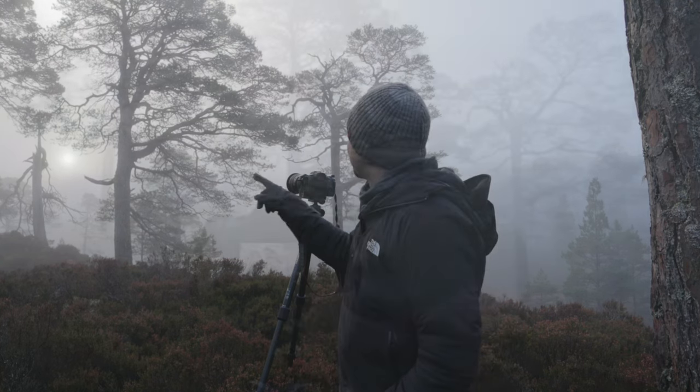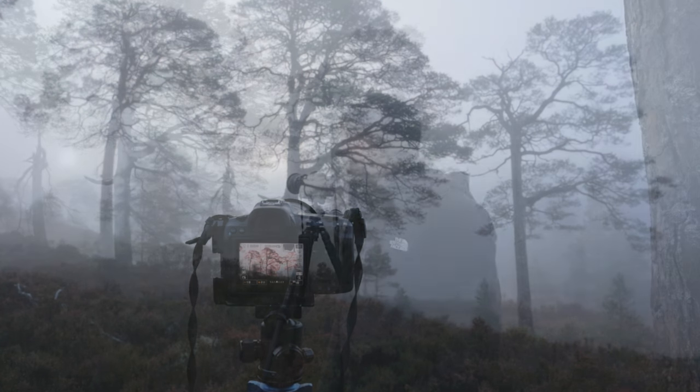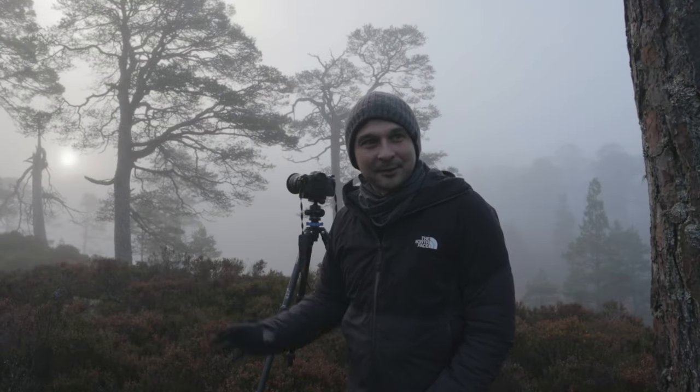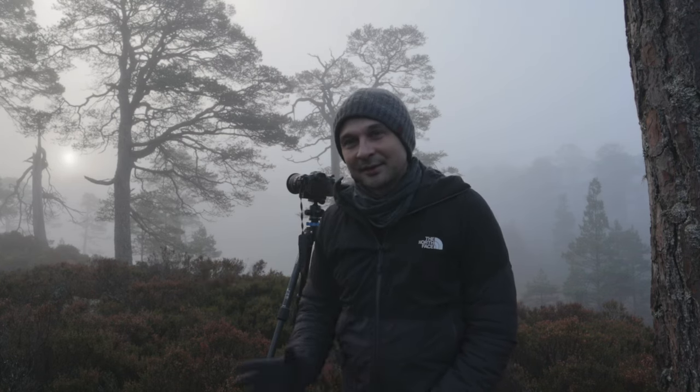I saw these three trees, and you've got the mist and the light coming through the mist, and I had to stop and take an image. But once this is done, I'm going to keep on the walk I had planned and just see if I can go and explore.